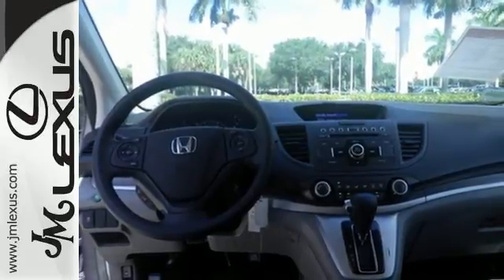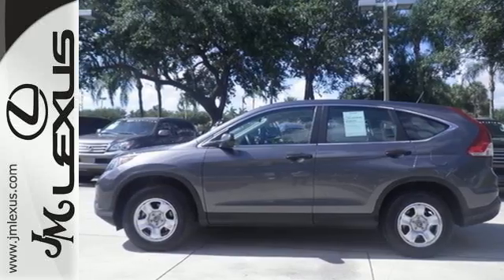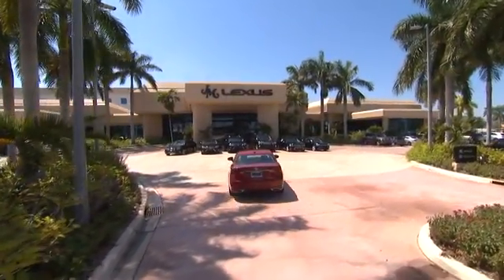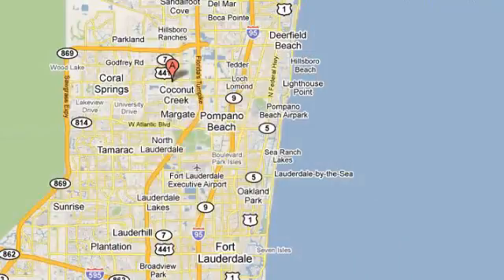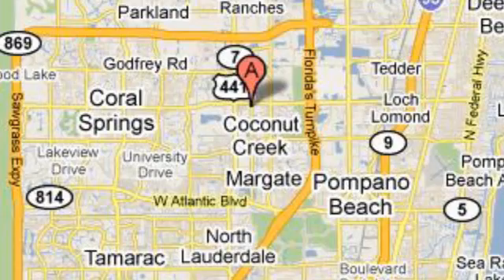Come and see this attractive 2013 CR-V for yourself today. JM Lexus, the world's number one Lexus dealer since 1992. We're conveniently located just east of 441 on Sample Road in Margate, Florida, just west of the Turnpike.